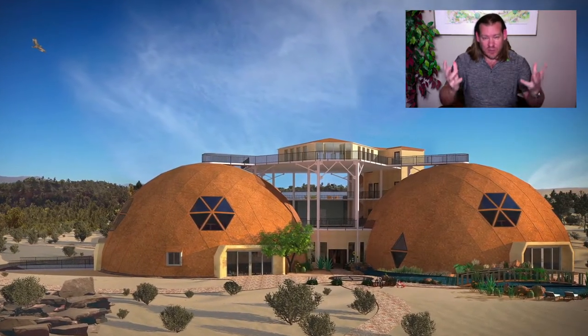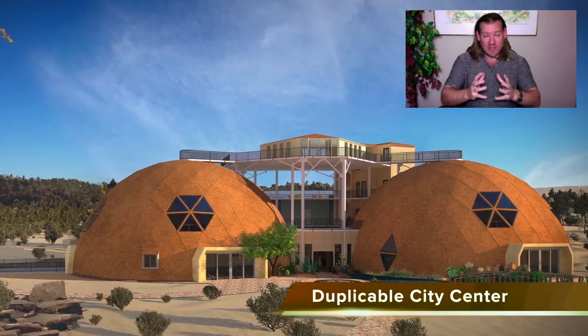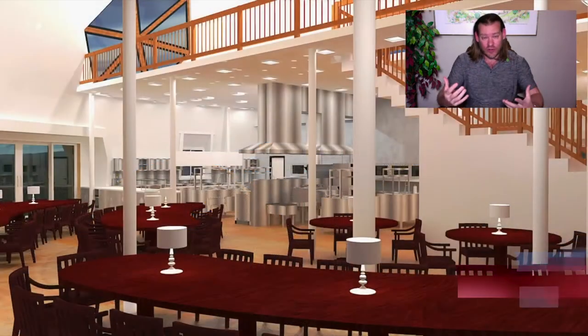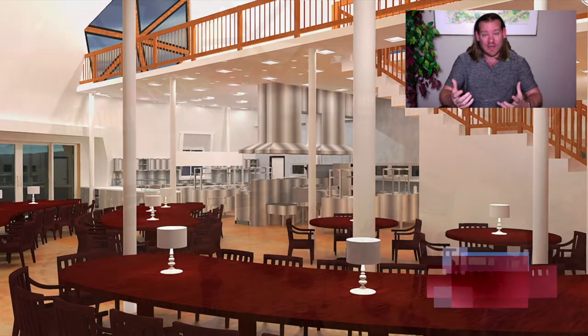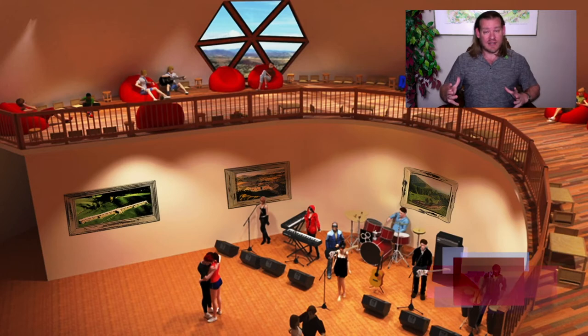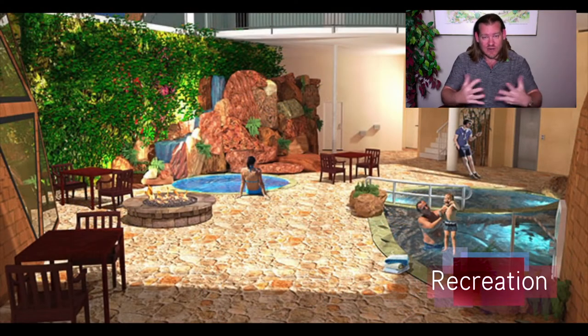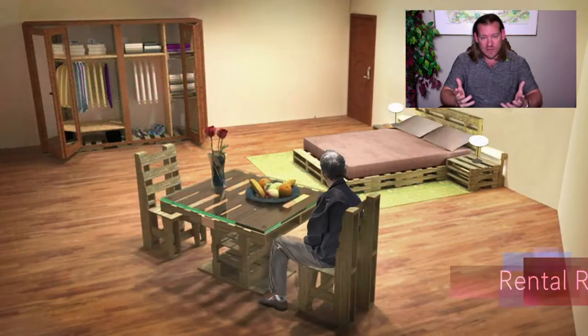And true earth stewardship. Putting those things together to create sustainable and self-replicating teacher demonstration hubs that can be built around the world, working together, building an Open Source Sustainability Collaborative of these teacher demonstration hubs, working together as a global think tank to solve the greatest challenges of our generation and generations to come, and open sourcing and free sharing those solutions.